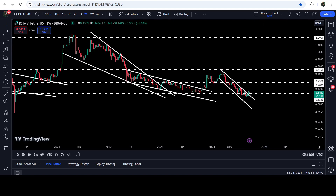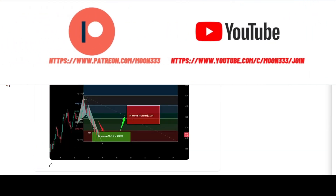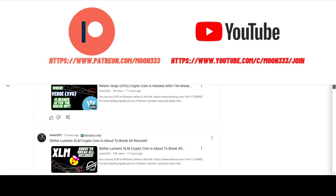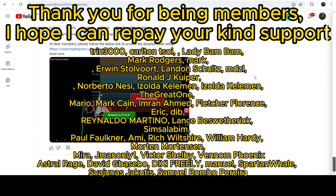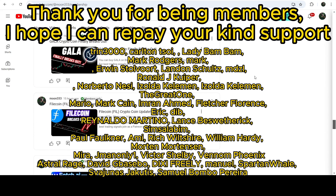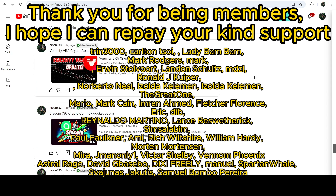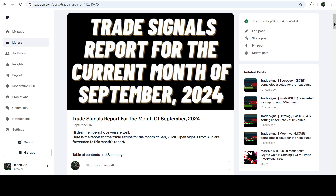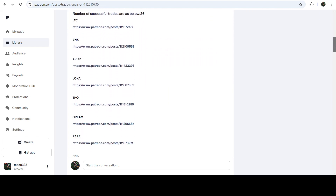In today's video we will analyze this move. But before starting, if you are not subscribed to my channel then do subscribe. For more trading signals you can also join me and support me as a YouTube member or as a Patreon member, because there I'm sharing different trading signals for you. You can find the link to join in the video description. If you would like to see how my trading signals work, I've also shared the link for the trading signal report for the current month of September 2024 in the video description.